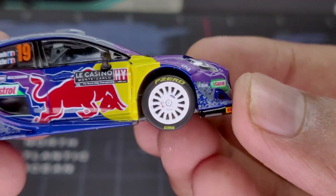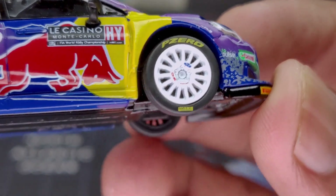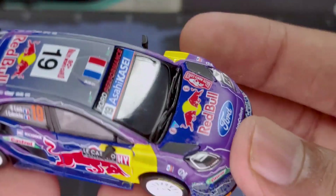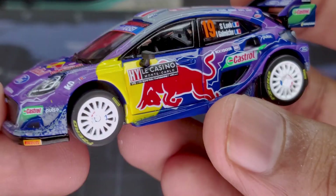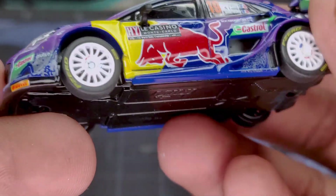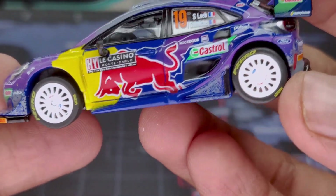Next, looking at the wheels, they are very nicely detailed. If you haven't noticed already, we have the Pirelli P Zero logo on the tire, which is nice to see. However, the tires are not treaded, and I'm quite sure rally cars don't use slick tires — they use treaded tires for maximum grip. There's a little bit of laziness going on with Mini GT here, because some cars do have treads but not this particular version.